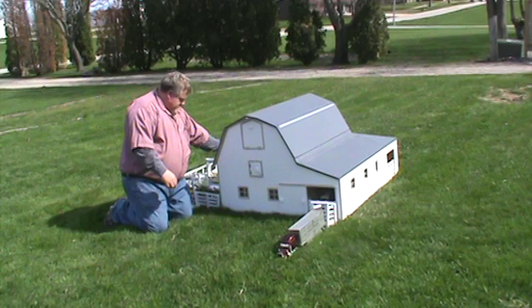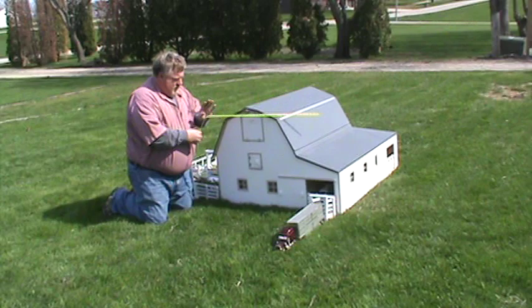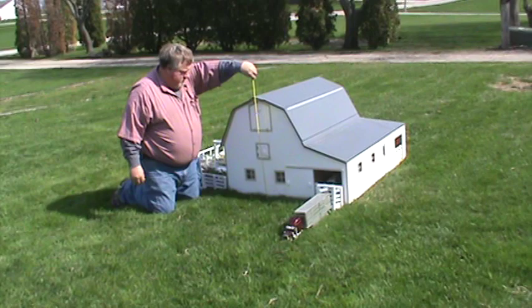This barn here is — actually it's 57 inches long, and then 43 or 45 on top, and it's 45 inches this way, and it's 32 inches tall — excuse me.